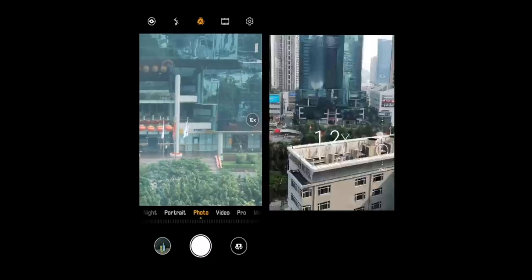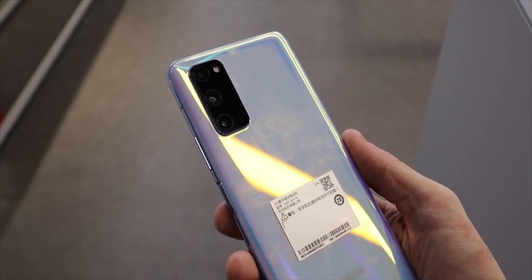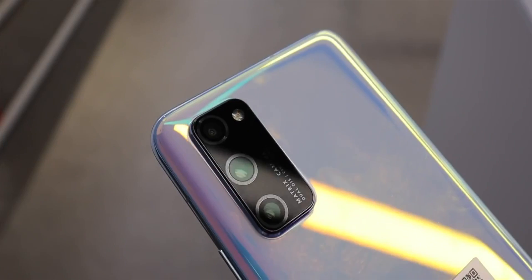There has also been an extremely grainy image of what supposedly is the P40 Pro's camera module circulating online in China. It's extremely difficult to make anything out, apart from the fact that the design in general does look to be an enlarged camera cutout, exactly like the one we see in the Honor V30 and in most Samsung phones coming out right now.